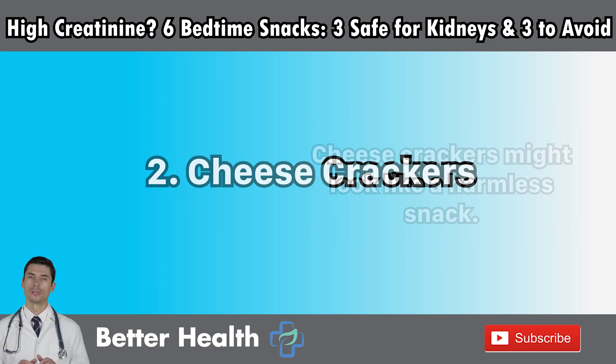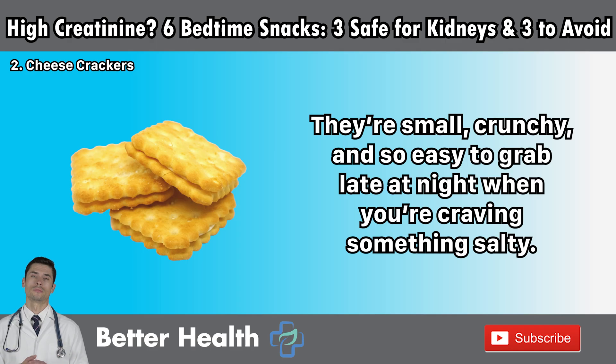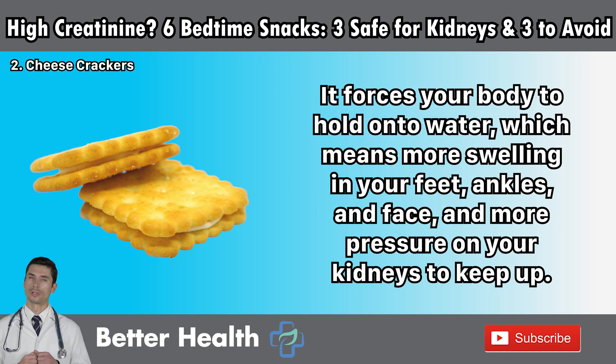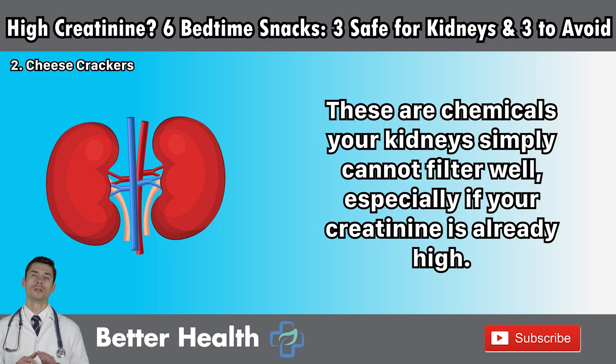Number two: cheese crackers. Cheese crackers might look like a harmless snack — small, crunchy, and easy to grab late at night. But here's the hidden danger: every handful is loaded with sodium, phosphorus, and unhealthy fats. That salty taste you love comes from an overload of added salt. For someone with kidney problems, salt is like throwing gasoline on a fire — it forces your body to hold on to water, meaning more swelling in your feet, ankles, and face, and more pressure on your kidneys. The cheese powder coating those crackers isn't just cheese — it's often a mix of phosphate additives, preservatives, and even nitrates, chemicals your kidneys simply cannot filter well, especially if your creatinine is already high.